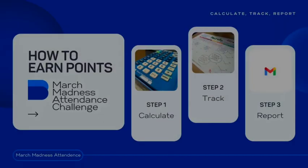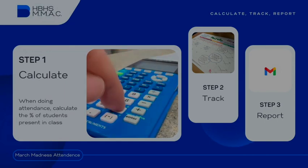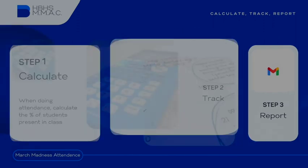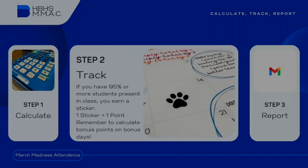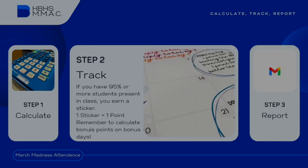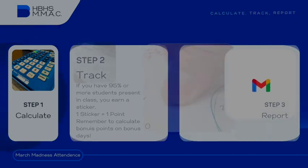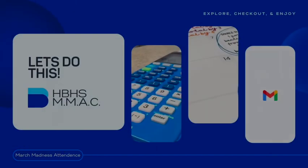Let's go over how to earn points in the March Madness Attendance Challenge. Step one: calculate your class percentage — when doing attendance, calculate the percentage of students present in class. Step two: track — if you have 95% or more students present in your class, earn a sticker; one sticker equals one point. Step three: report the results — at the end of the week, send Dr. Turney an email picture or PDF of your attendance calendar so she can calculate your points.